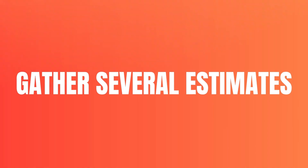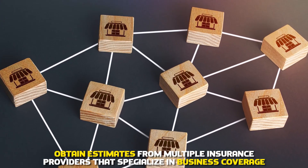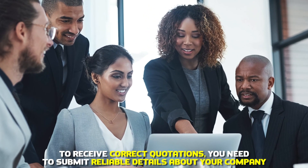Gather several estimates. Obtain estimates from multiple insurance providers that specialize in business coverage. To receive correct quotations, you need to submit reliable details about your company.